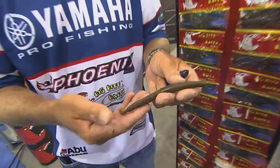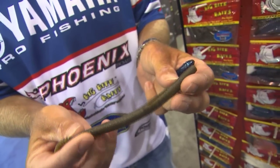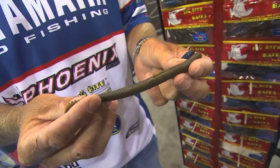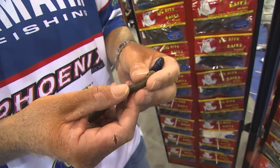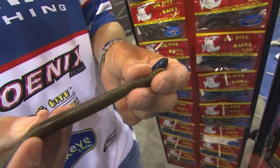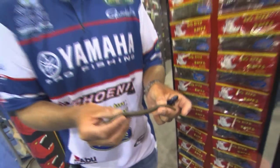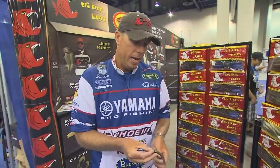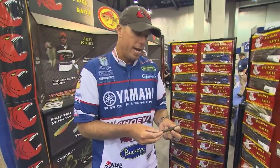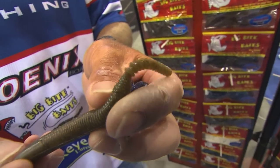Here's a new bait that I've been excited about — it's a new twist on an old proven catcher. It is the Trick Tail. We've added this little appendage to the back of it. What I like to do is in clear water situations when the fish are shallow, I really like to flip this bait around heavy cover in clear water conditions with 20 or 22 pound Sunline fluorocarbon. And when this bait falls, it's just got an unbelievable action with that tail.